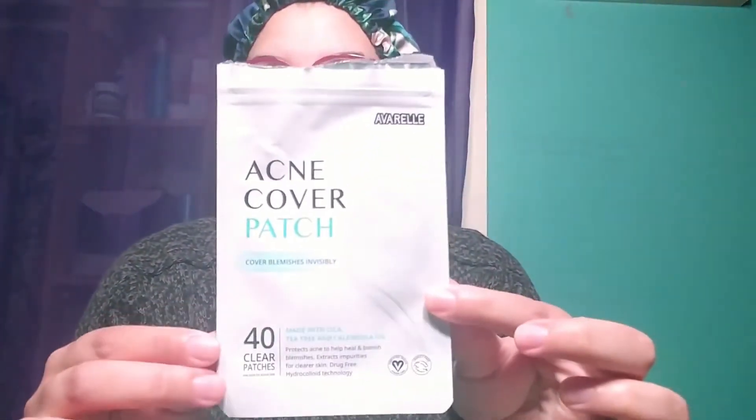Stay tuned for the follow-up video. Good morning! Welcome back to my channel. Today, this morning, I am doing the follow-up to the Avarelle acne patches. Last night I put one on right here, and as you can hopefully see there's some stuff there. I've been wearing it for about eight hours. My skin was completely dry when I applied it — I put it on after washing my face, before any serums or creams.